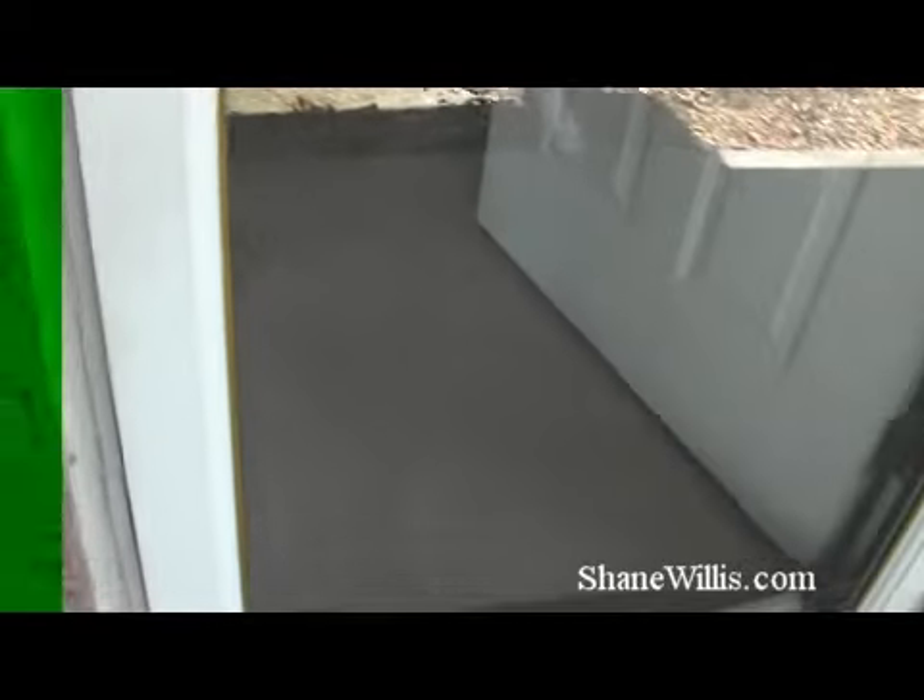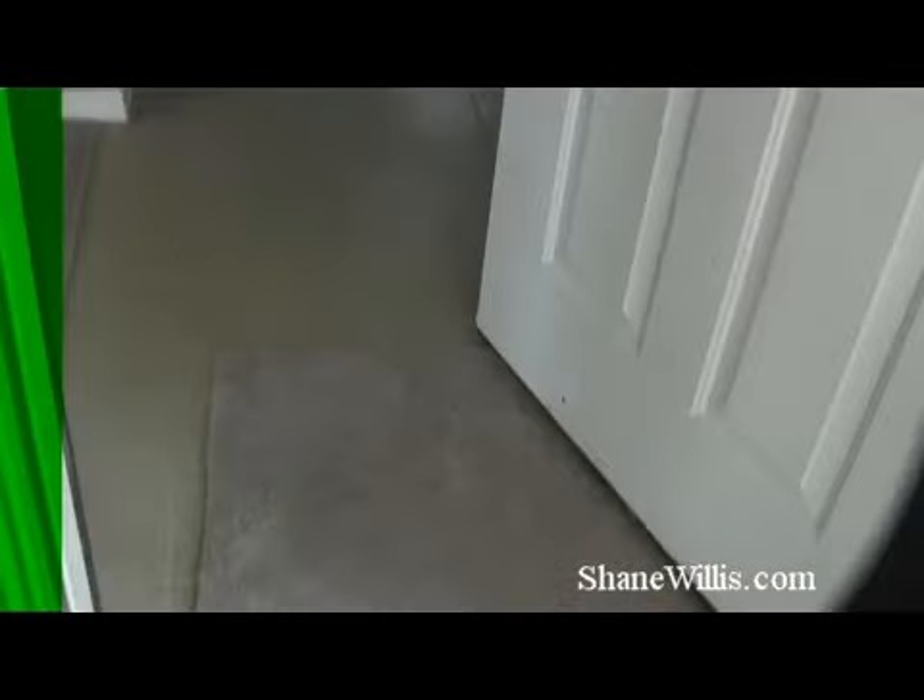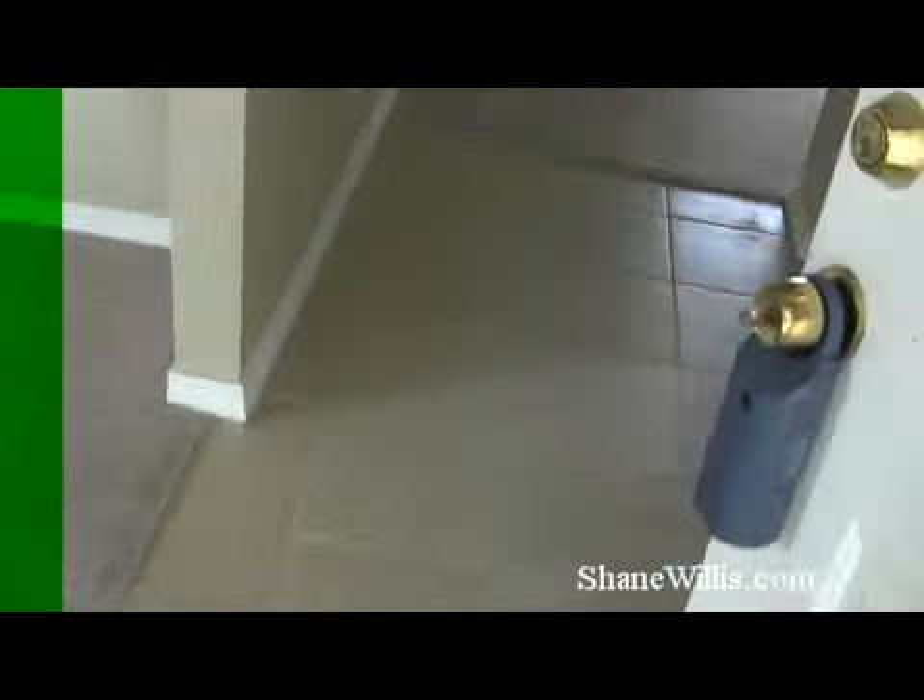The property has been completely updated: brand new carpet, brand new tile, brand new hot water heater.